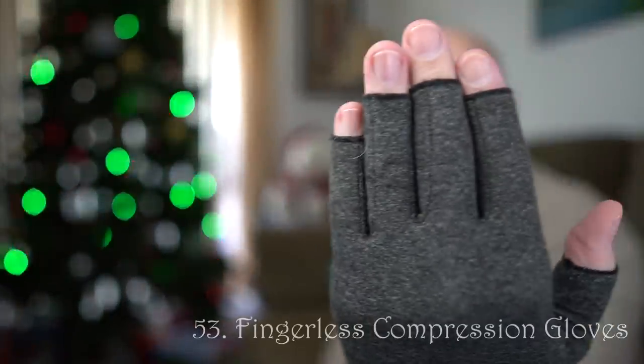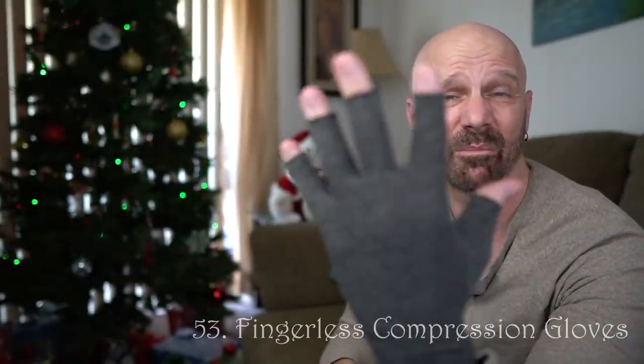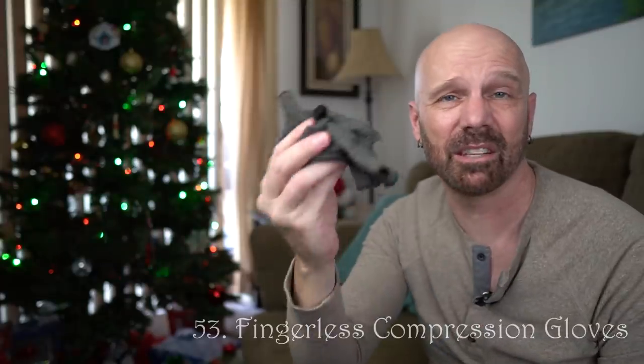Finally, this is something I use every day because I have something called Raynaud's, which basically means cold hands. These are fingerless compression gloves. If you know anybody that suffers from cold hands but doesn't want to wear full gloves because they have to type or be on their phone, this is a great choice. It's been a lifesaver for me.